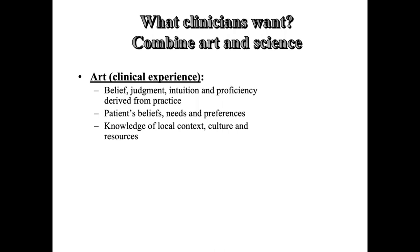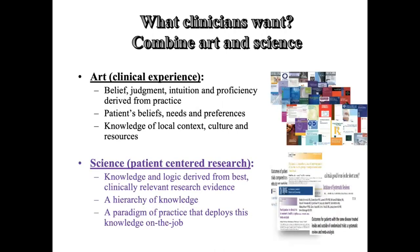Evidence-based medicine involves combining what is called the art of clinical practice, which emerges from judgment, experience, and something handed down in the culture from senior to junior and from one colleague to another. This is then combined with science, which I describe as patient-centered research. When this science is combined with experience, this is described as evidence-based medicine.